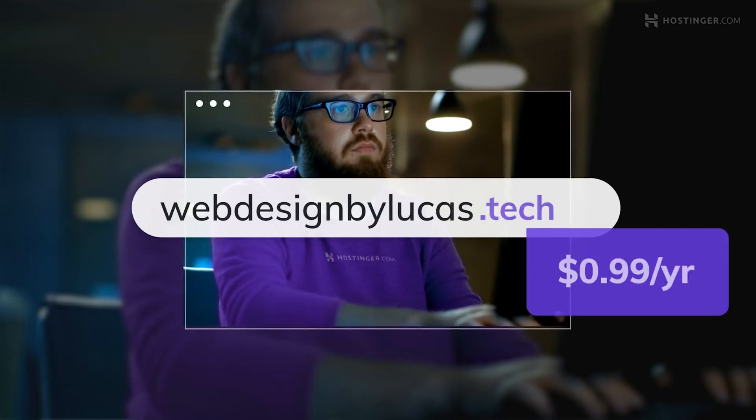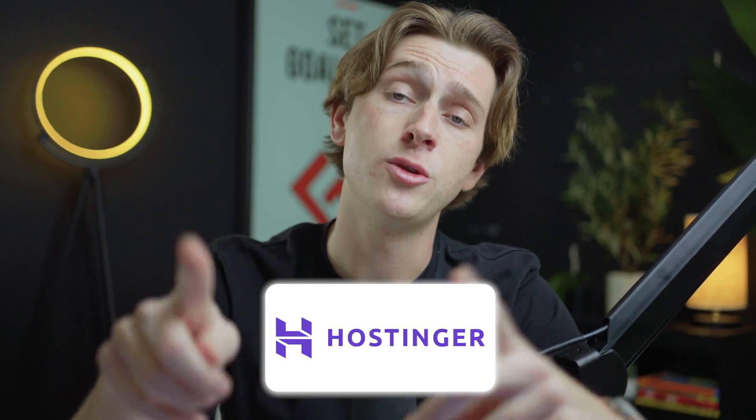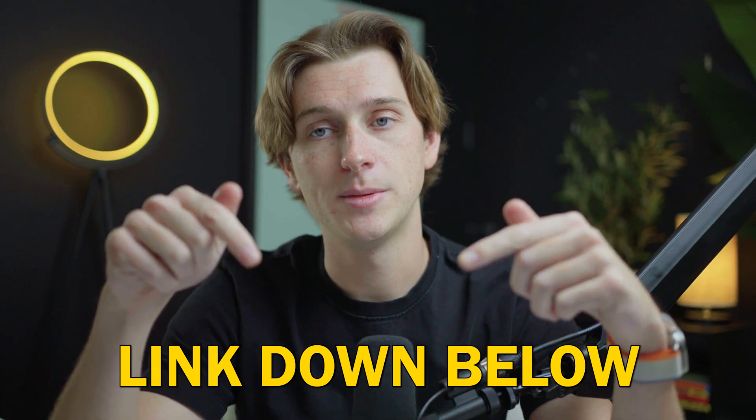It's easy to use, very user-friendly, cheap, and affordable, and they have all the tools you need to get from point A to point B in building your first website. I want to take you on a deep dive inside of Hostinger and show you how their website editor works and how some of their features actually function. To follow along, make sure to use the link in the description box below.